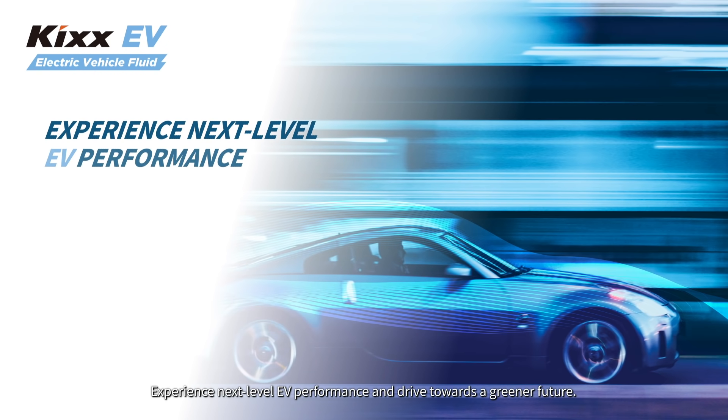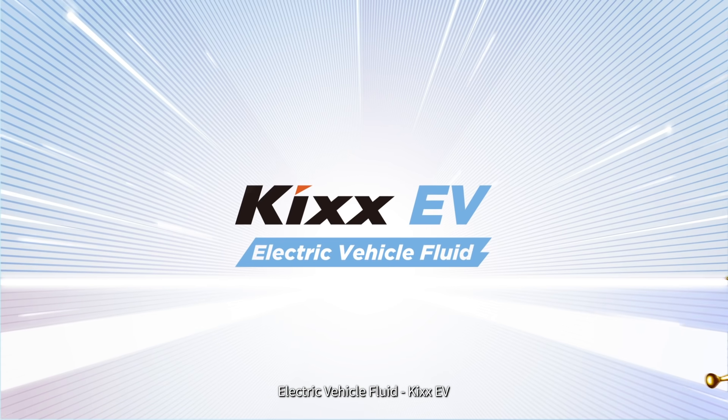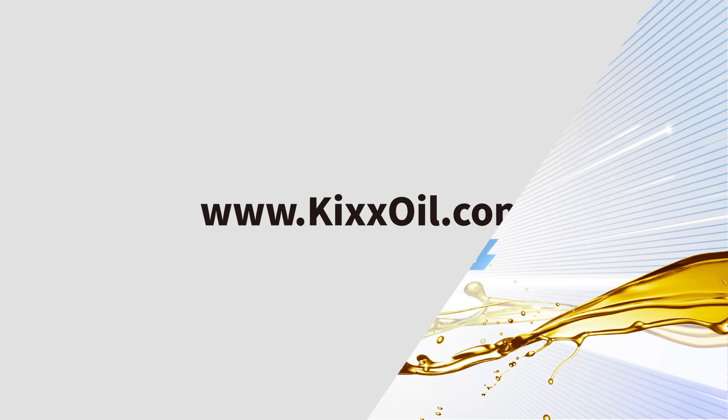Experience next-level EV performance and drive towards a greener future. Electric Vehicle Fluid – KICKS EV.